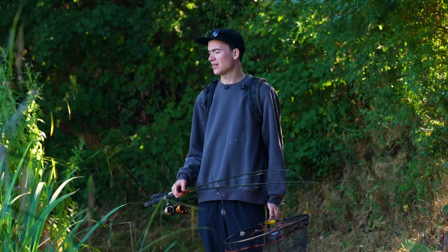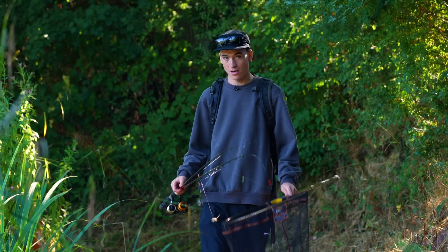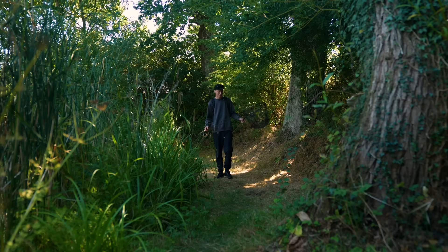I think I'll probably be back — the lake's really beautiful and I think it lends itself to float fishing. I might return and fish with the float in the future. If you want to learn more about float fishing and watch a video where I land a few tench on the float, check out the video on screen now. Thanks for watching — see you again soon.